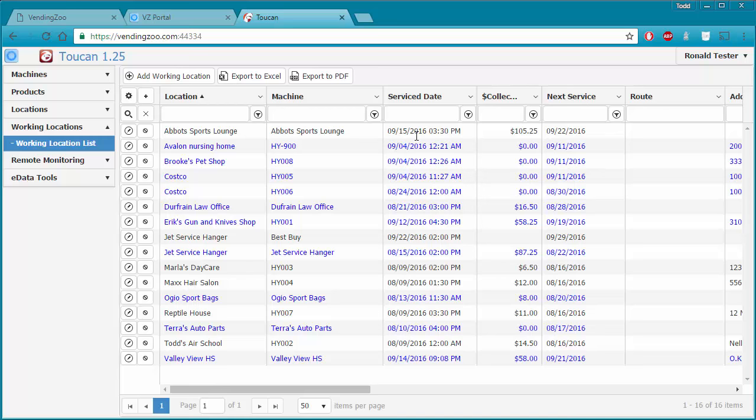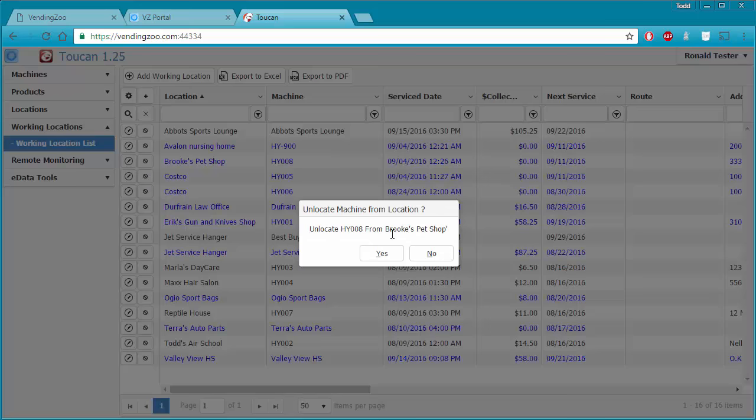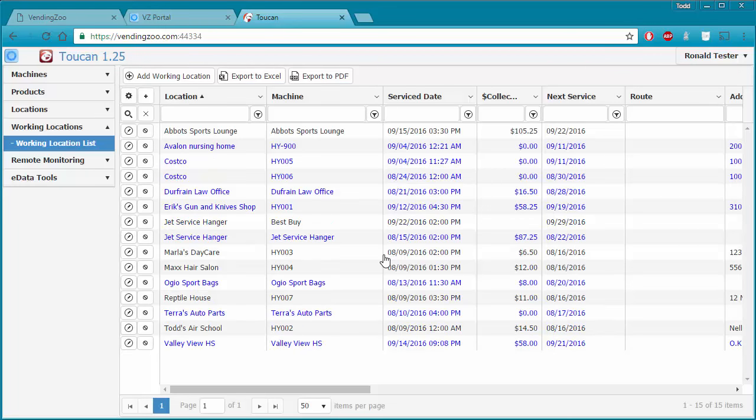If I ever needed to un-locate a machine from a location, I simply use the un-locate button. I click that and it prompts me asking if I'm sure I want to remove this. It doesn't actually delete the location or the machine — it just un-locates that machine from that location. I can then relocate it at a different location, or leave it un-located and it remains in my machine list, perhaps in storage.